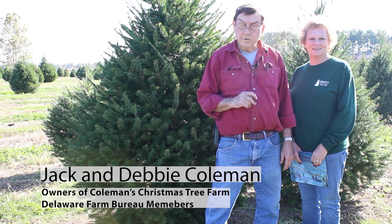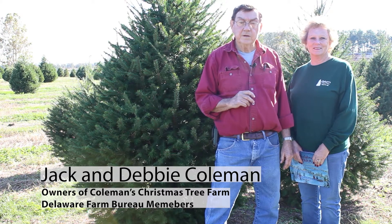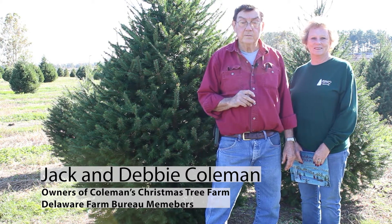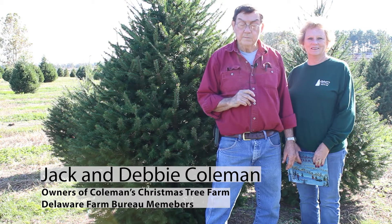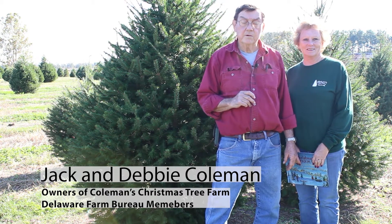Hi everybody, my name is Jack Coleman. This is my wife Debbie Coleman. We have Coleman's Christmas Tree Farm in Odessa, Delaware. I'd like to talk to you about our tree farm a little bit, and I'm going to read a book about how Christmas trees are groomed. We're a member of the Delaware Farm Bureau and also the Delaware Christmas Tree Growers Association.